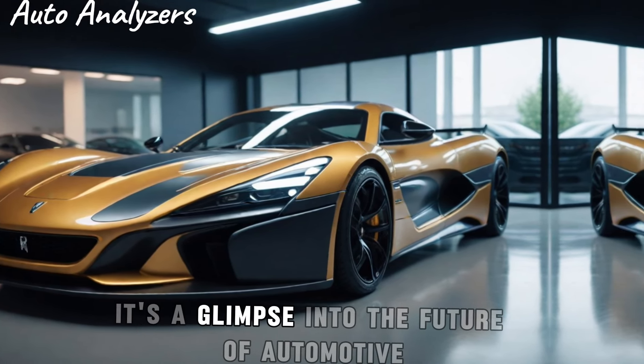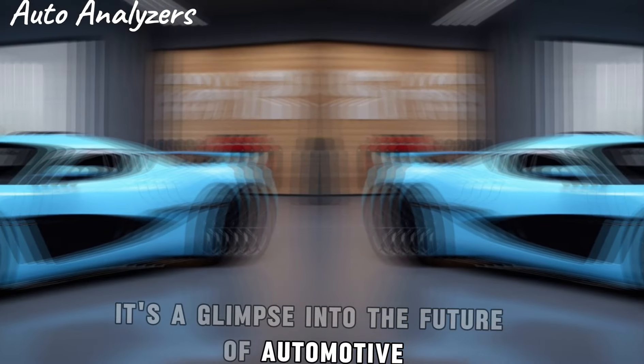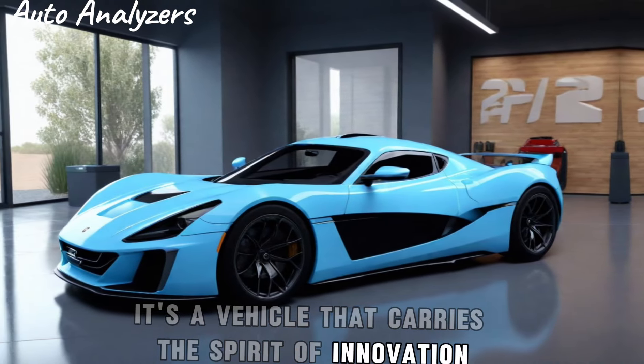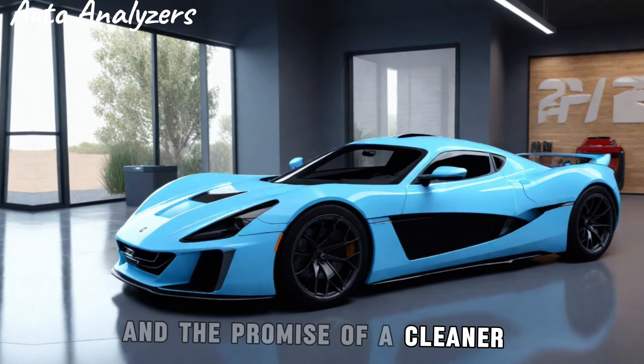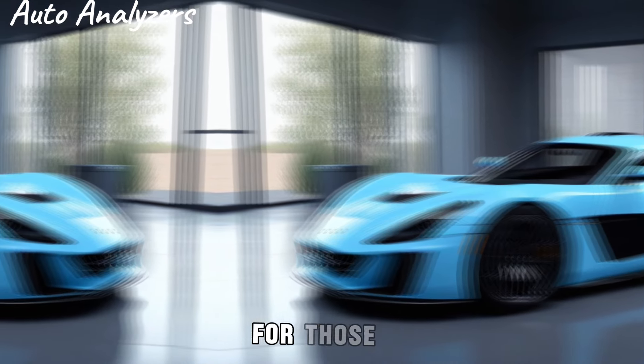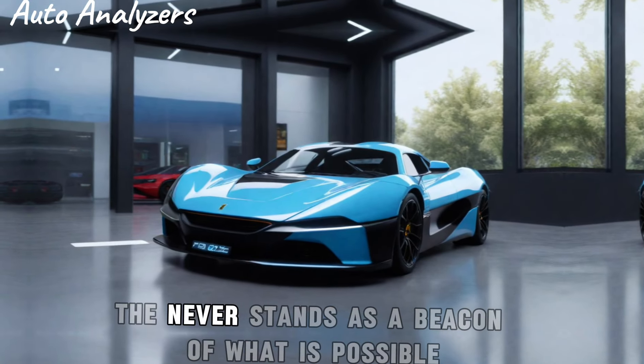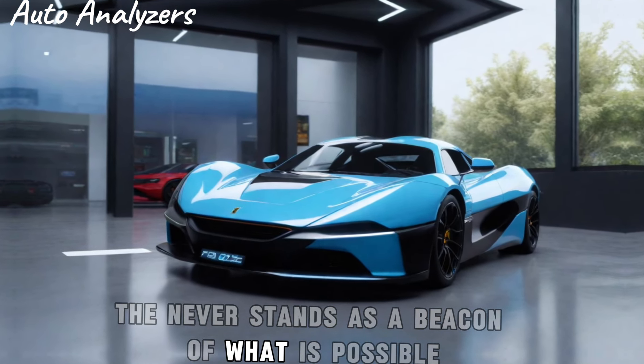In conclusion, the 2025 Rimac Nevera is more than just a car — it's a glimpse into the future of automotive performance. It's a vehicle that carries the spirit of innovation and the promise of a cleaner, faster, and more thrilling tomorrow. For those who seek the ultimate in electric vehicle technology, the Nevera stands as a beacon of what is possible.